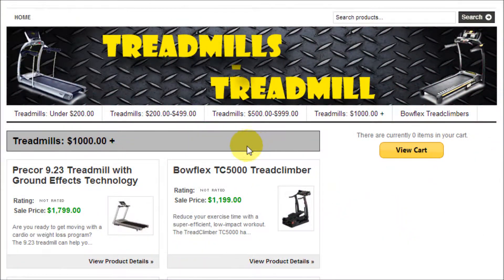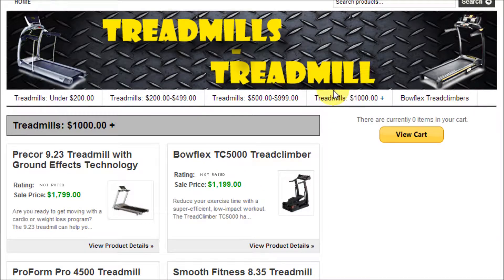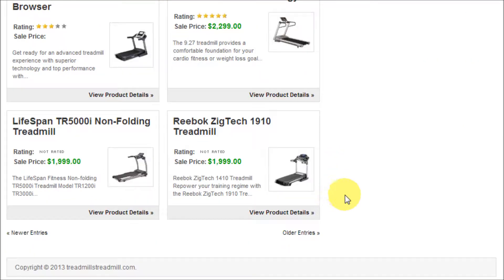Hey YouTube, this is Chris again with another one of Tim and Chris's how-to videos. Today I'm going to show you how to make your WordPress store a little more professional looking. Whether you're selling your own products through WordPress or you're an affiliate using a WordPress website, I'm going to show you how to make your site a little more professional. Now let me show you what I'm talking about.